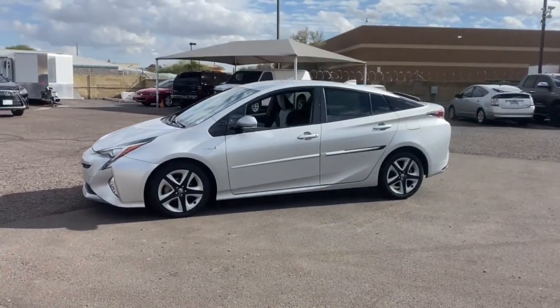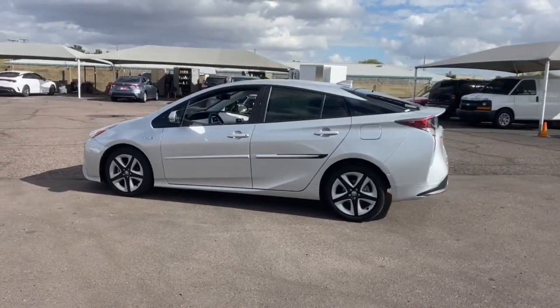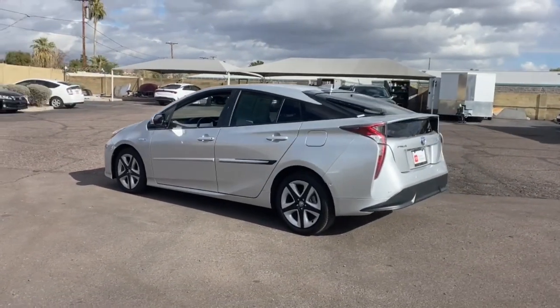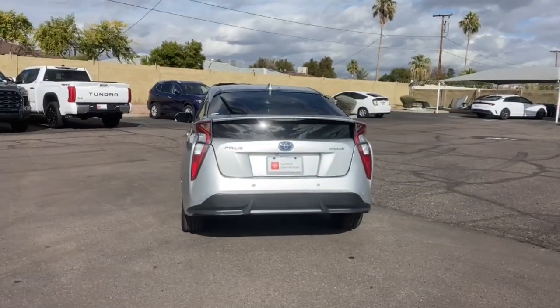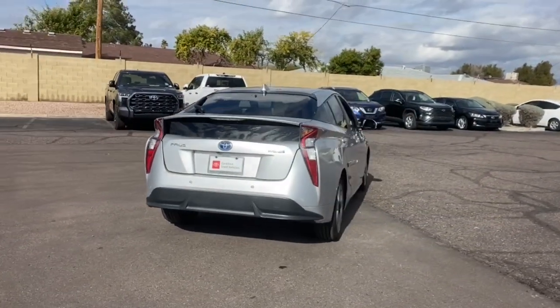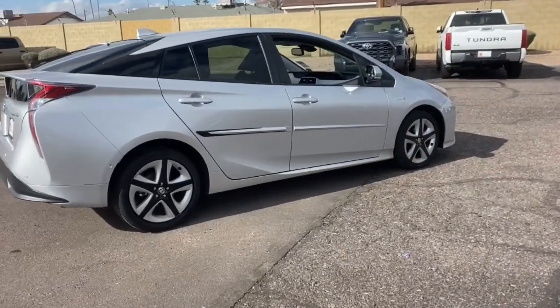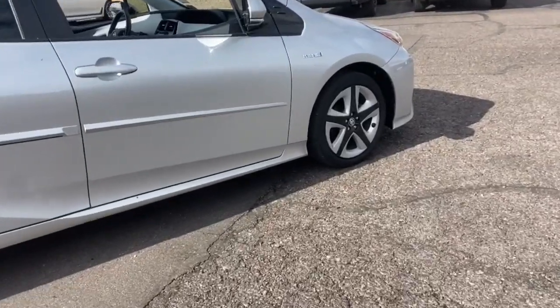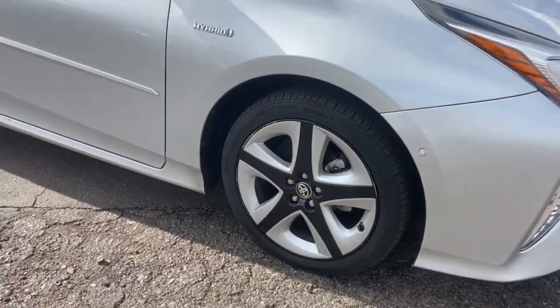Introducing the 2017 Toyota Prius. This vehicle is an outstanding buy with fewer than 50,000 miles on the odometer. This smooth, efficient Prius will surpass your expectations with its impressive range of features, from its sculpted lines to its suite of safety and connectivity technology to its roomy, comfortable cabin. This midsize hybrid hatchback inspires the confidence you need to manage your busy lifestyle.